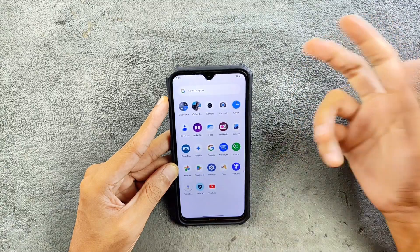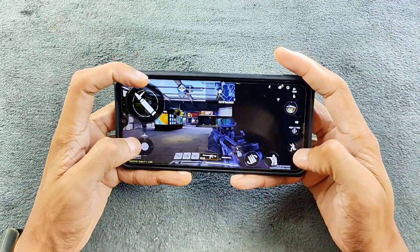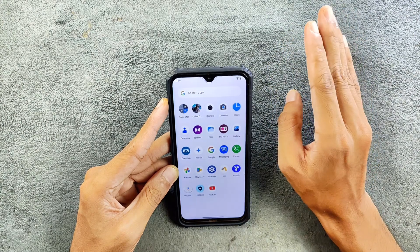In terms of gaming, it is pretty much okay — you can do gaming here, though you shouldn't expect too much. But gaming is doable.